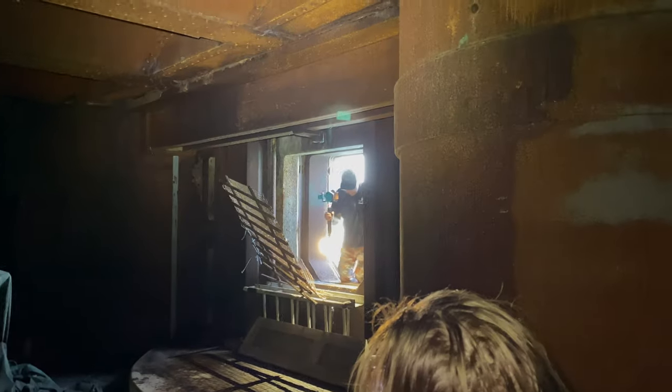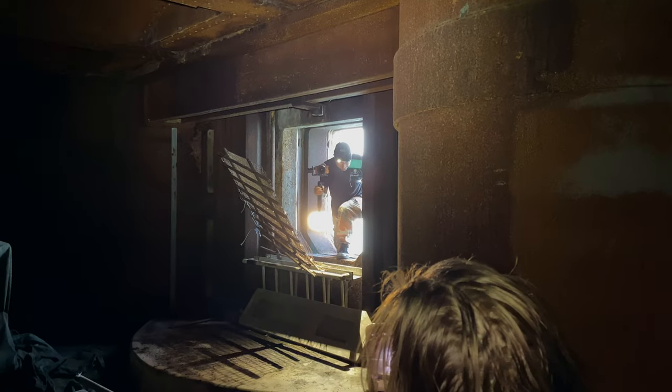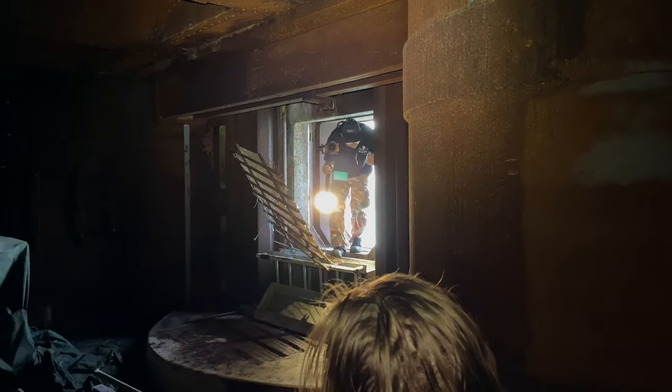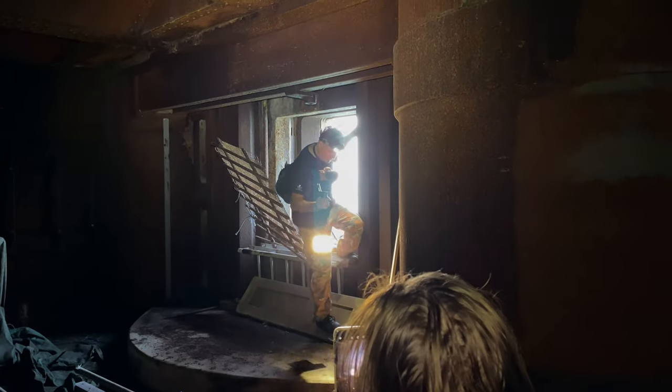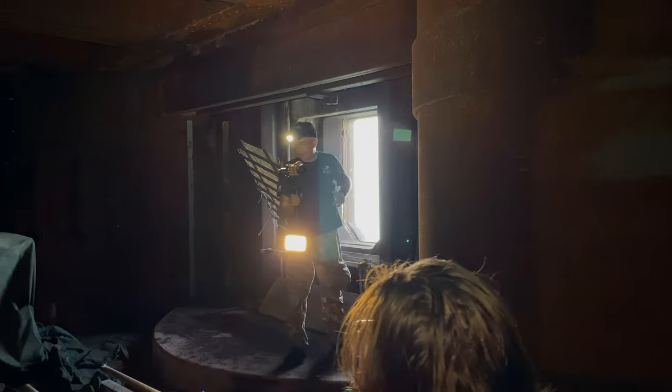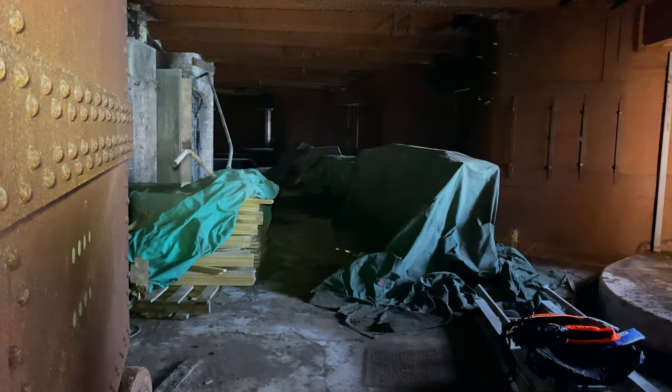I'm just trying to work out where to put my hands. Can't actually see the floor — you have to stand up and put your feet on here. There we are. We're in.